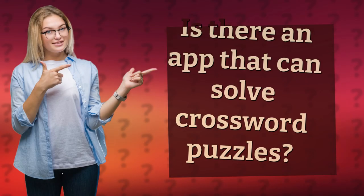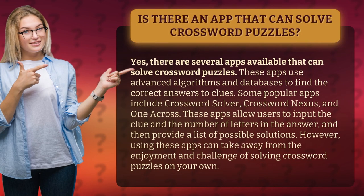Is there an app that can solve crossword puzzles? Yes, there are several apps available that can solve crossword puzzles. These apps use advanced algorithms and databases to find the correct answers to clues. Some popular apps include Crossword Solver, Crossword Nexus, and OneAcross.